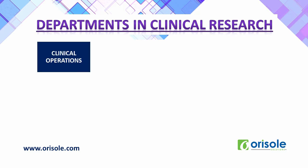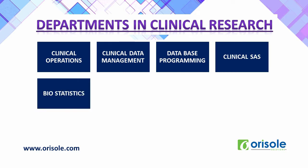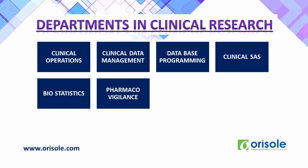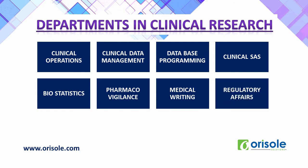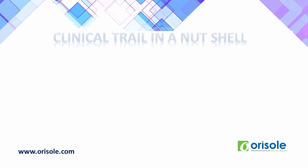Let us see various departments in clinical research: clinical operations, clinical data management, database programming, clinical SAS, biostatistics, pharmacovigilance, medical writing, regulatory affairs, and project management.